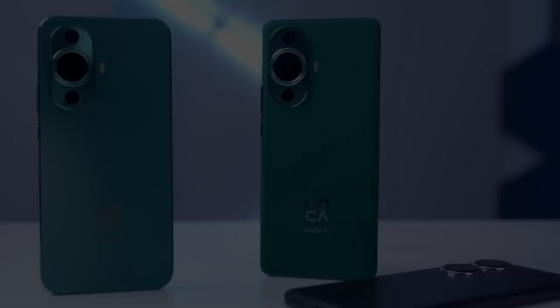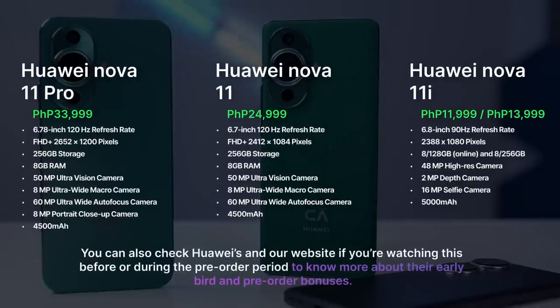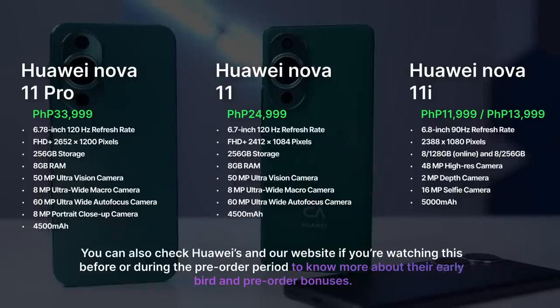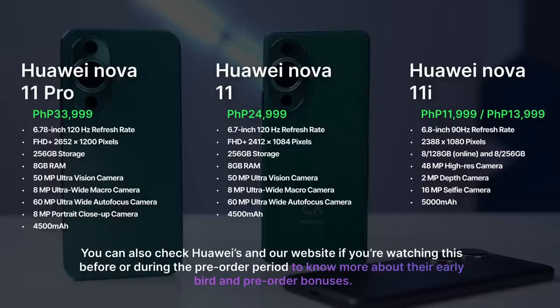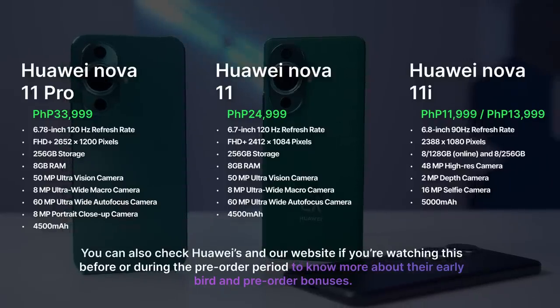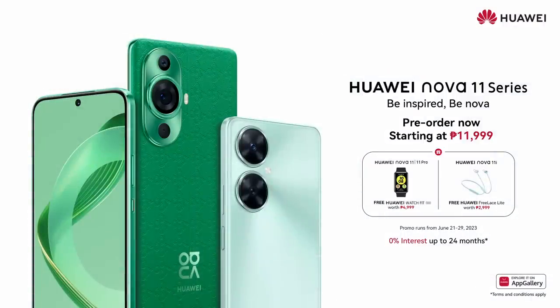I highly encourage you to check out our website at Gadget Pilipinas. The Huawei Nova 11 Pro costs ₱33,999, while the Nova 11 and Nova 11i retail for ₱24,999 and ₱13,999 respectively. There is also an online exclusive Nova 11i with lower storage configuration that only costs ₱11,999. You can also check Huawei's and our website if you're watching this before or during the pre-order period to know more about their early bird and pre-order bonuses.